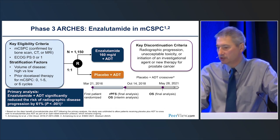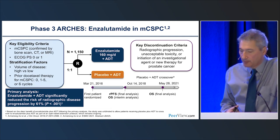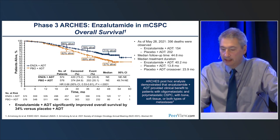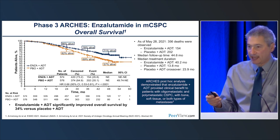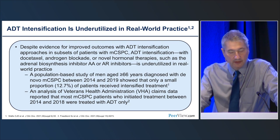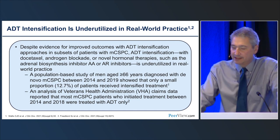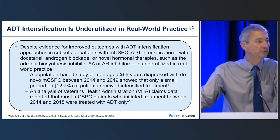ARCHES asked the question about enzalutamide, and again we see a striking improvement in overall survival. Despite this data showing striking improvement in overall survival, look at the tiny fraction of patients actually getting intensified therapy. Estimates are that only 30% of patients in the U.S. are receiving intensified therapy.